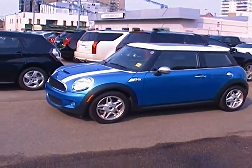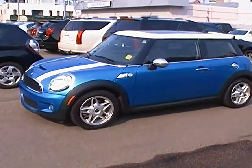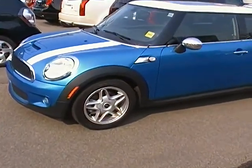Hello, welcome to Edmonton Motors here at 11445 Jasper Avenue in downtown Edmonton. Just here on the used lot and want to take a couple minutes and show you guys this 2007 Mini Cooper S that we just have.